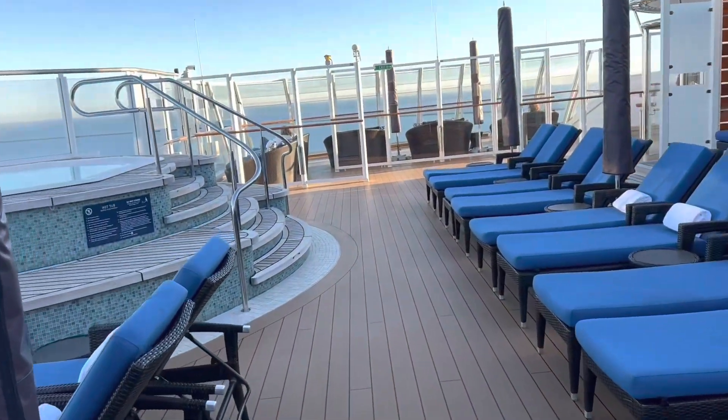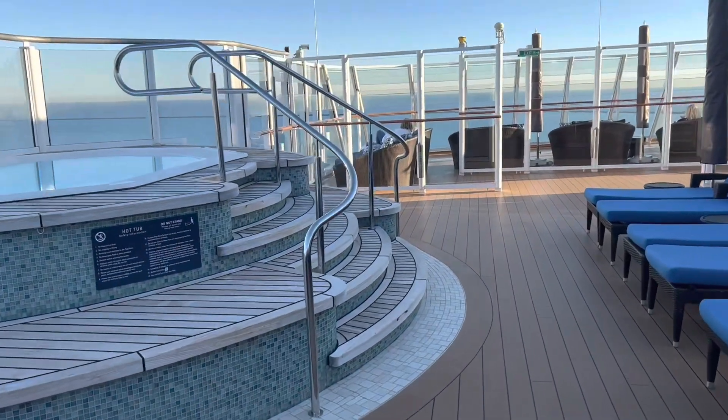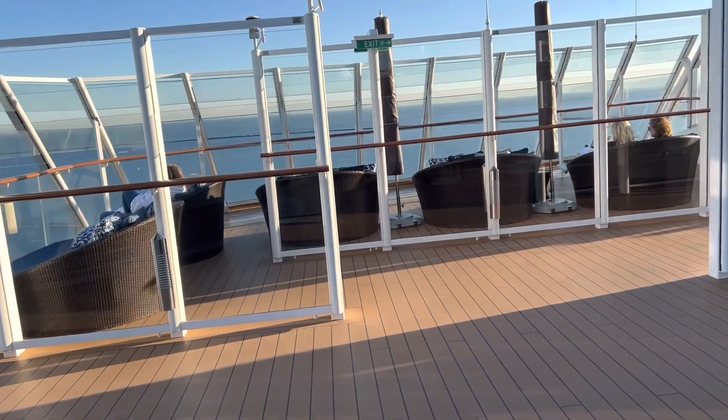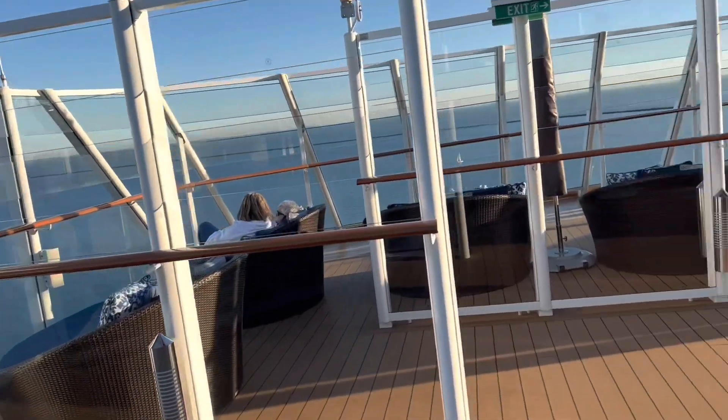This is the Aven Sundeck. There are two hot tubs. Great views for looking at any port or Panama.